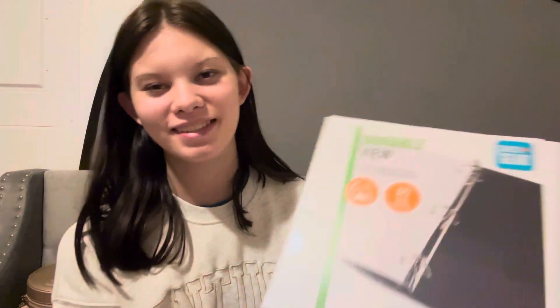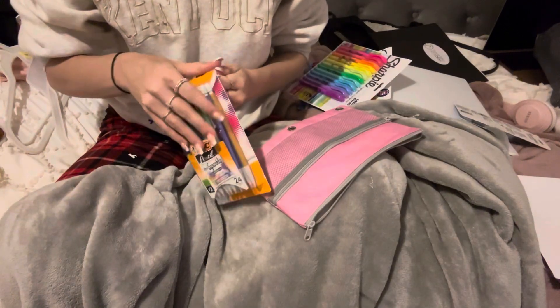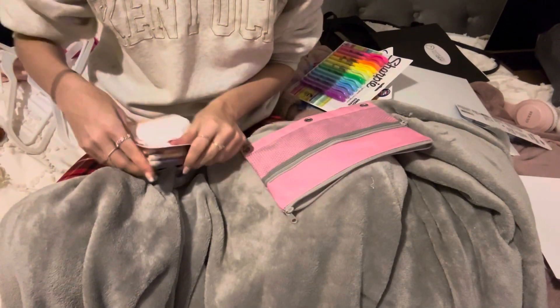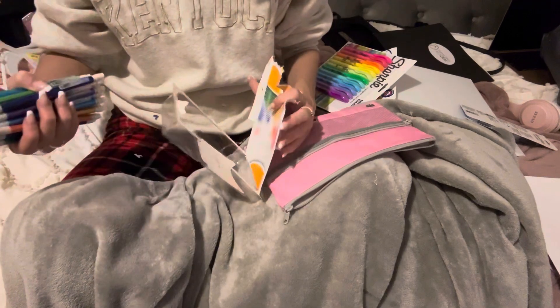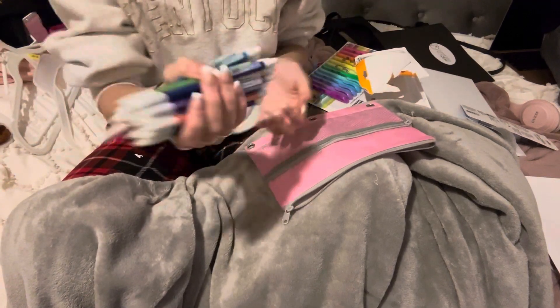One last thing — I got this pencil case from the Dollar Tree. I did not get a pencil holder, so here's my little pencil case. It's so cute! I thought in this video I would add me putting my school supplies together with my binder. I already put my little notebook in my binder. Oh my god, I can't believe I'm going back to school right now. I can't believe I have school supplies.